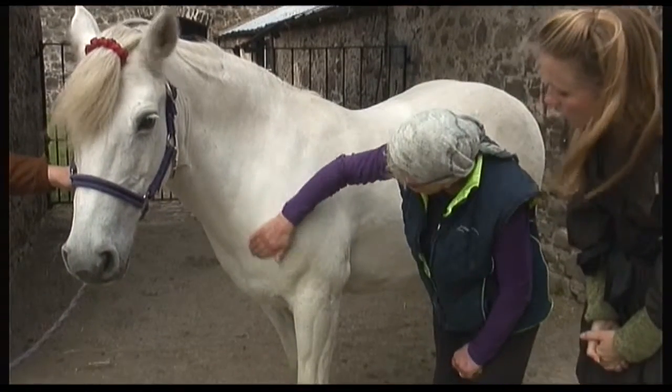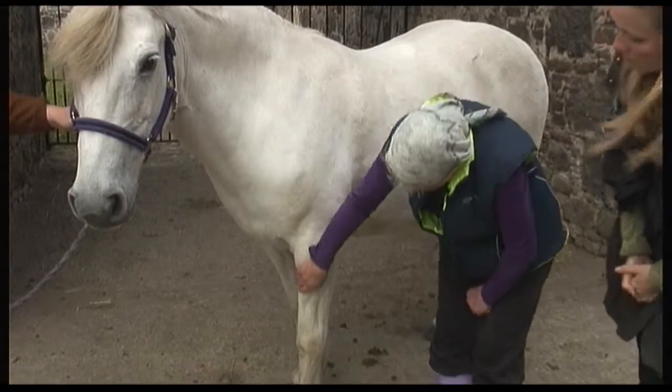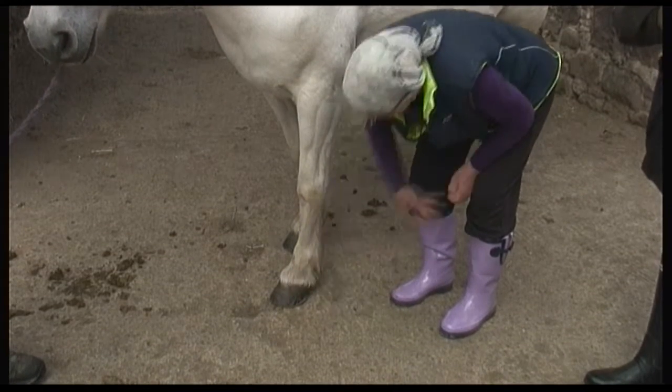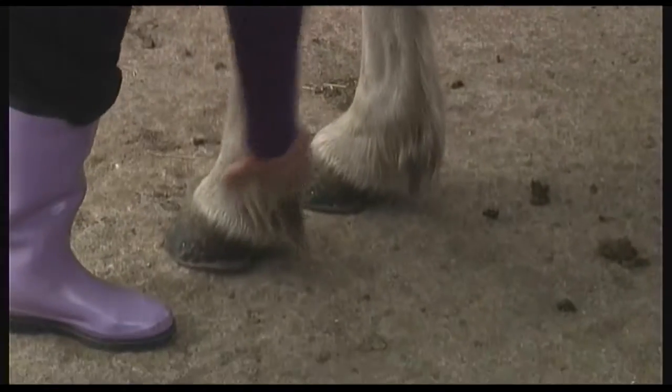And then when we come down here, this is her shoulder area. Now we're coming right down her legs and right down to the foot. And that's the hoof. And she has the shoes on? Now Tansy only has front shoes on. So this is the hoof.